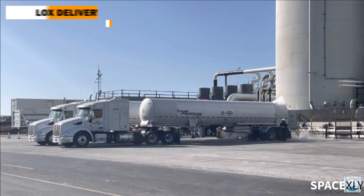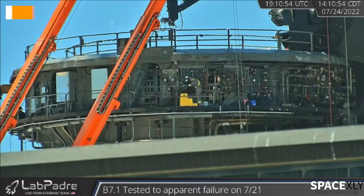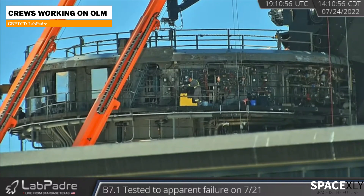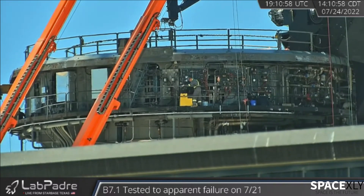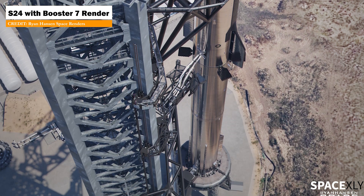There is also non-stop delivery of liquid oxygen to the orbital tank farm. Crews are seen working all day long on the orbital launch mount, indicating that a booster will sit on top of it pretty soon. Things are heating up fast at Starbase toward the first orbital test flight.